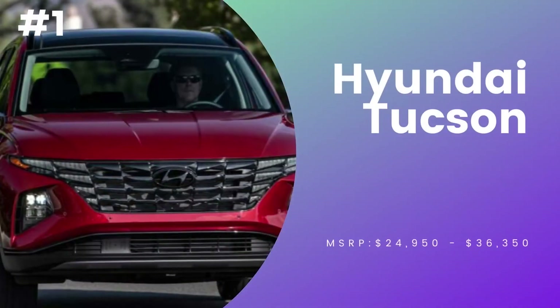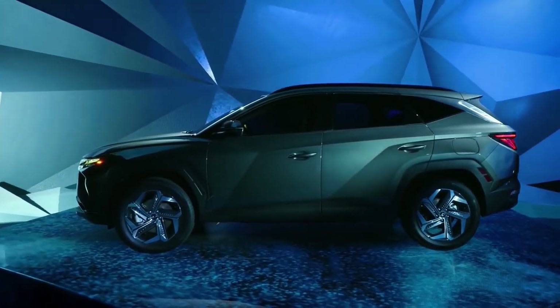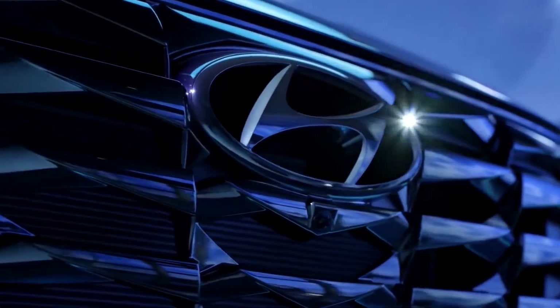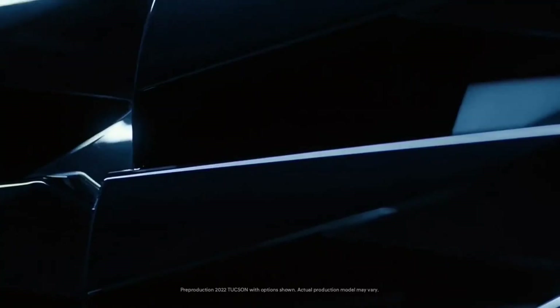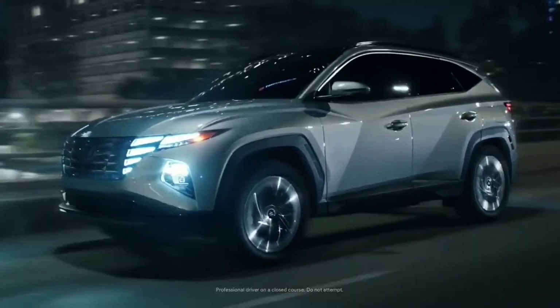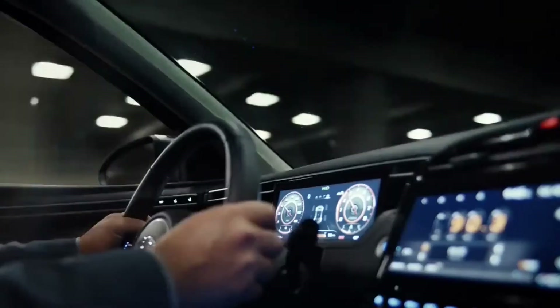Number 1, Hyundai Tucson. The revamped 2022 Hyundai Tucson ranks at the top of the compact SUV class. The Tucson has futuristic-looking lines with various polygons sprinkled around the body, bumpers, and grille, with a smoother ride, sharper handling, and a quieter cabin.